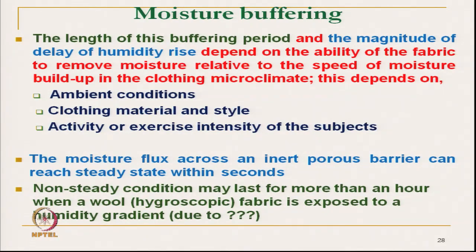The style of clothing — meaning the fabric design, ventilation, and whether it is loose or tight fit — as well as the activity or intensity of exercise, all determine the buffering period. If a person is very active, the rate of sweat generation is very high, and the moisture development will be correspondingly different.